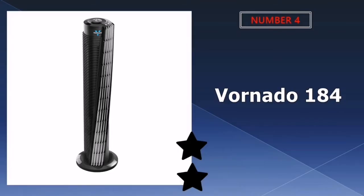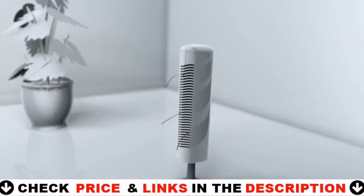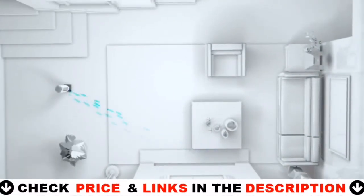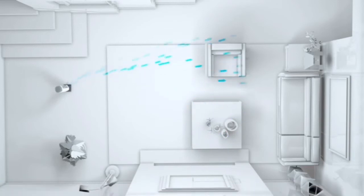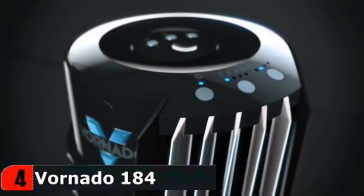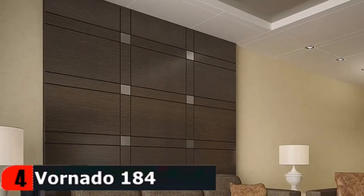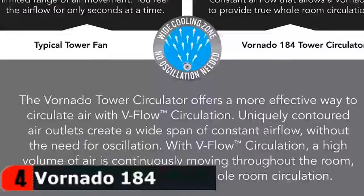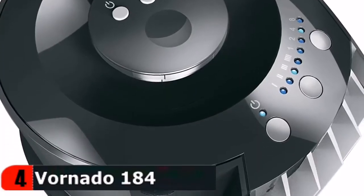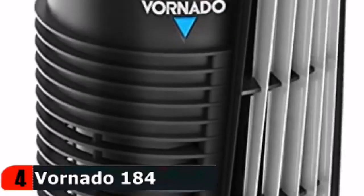Number four in our list is the Vornado 184 Tower Fan. It's designed with what the brand describes as its own V-Flow technology, which is meant to help the model provide continuous airflow without oscillation while not making too much noise. Vornado is really good at circulating air efficiently. It utilizes Vornado's signature V-Flow technology to provide complete circulation of all the air in a room. The unique cross-cut outlet creates a wide span of constant airflow, eliminating the need for a wobbly oscillating base. The powerful motor produces a higher volume of air movement and pushes air up to 100 feet. Push-button controls allow you to select from four speed settings, and a remote control that magnetically cradles at the top of the unit provides additional convenience.